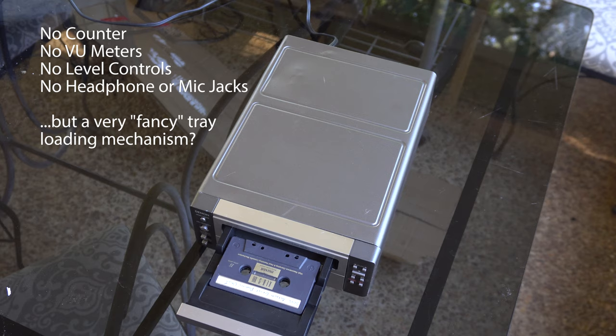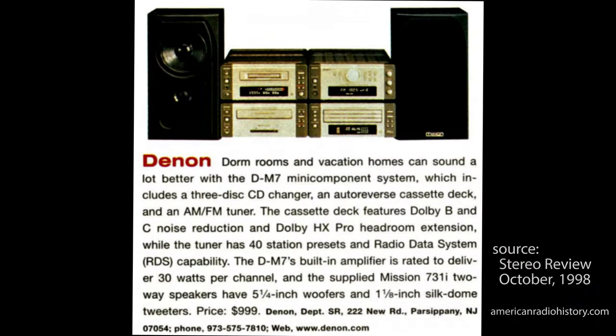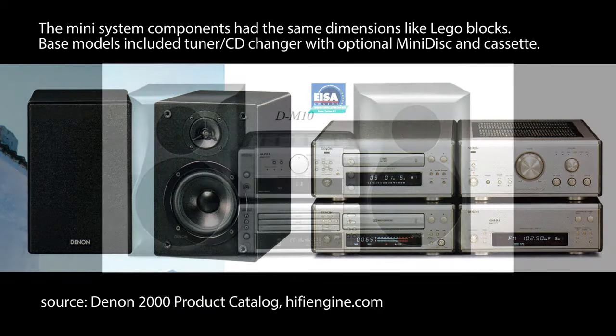Well, the answer is conformity. This deck is part of a personal component system — a mini system offered by Denon in which each component is styled to be the same. Denon offered several different types of these systems in the 1990s.